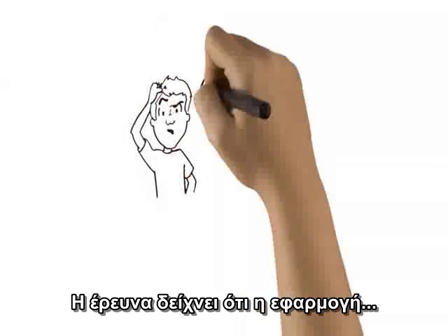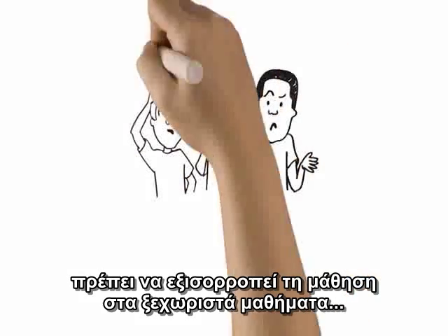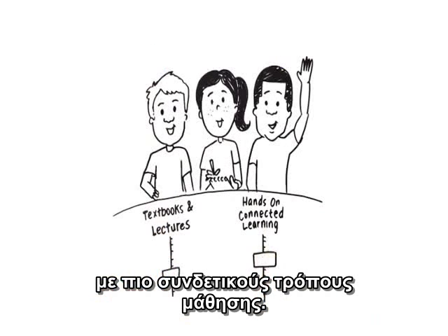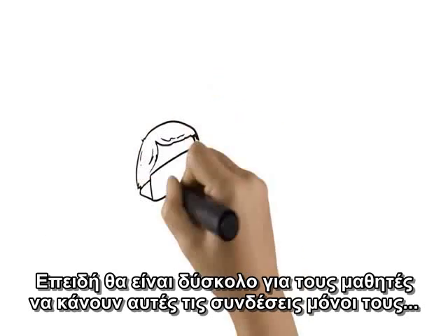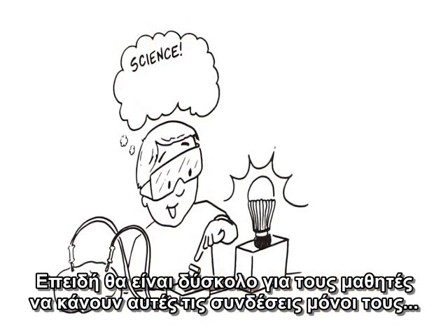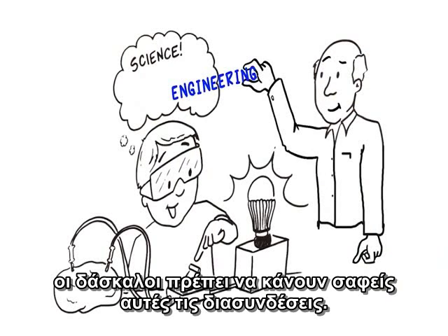Research suggests that implementation has to balance learning in the individual STEM subjects with more connected ways of learning. In addition, because it can be hard for students to make these connections themselves, teachers will need to make the connections explicit.